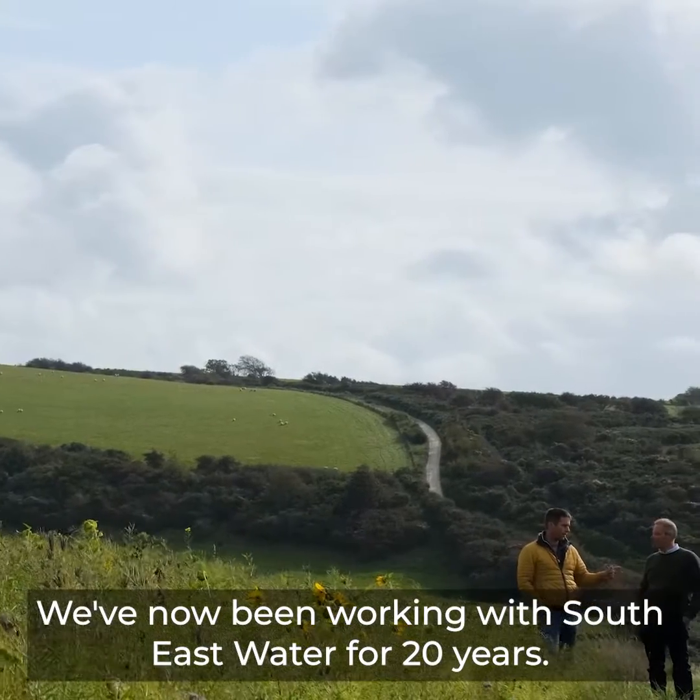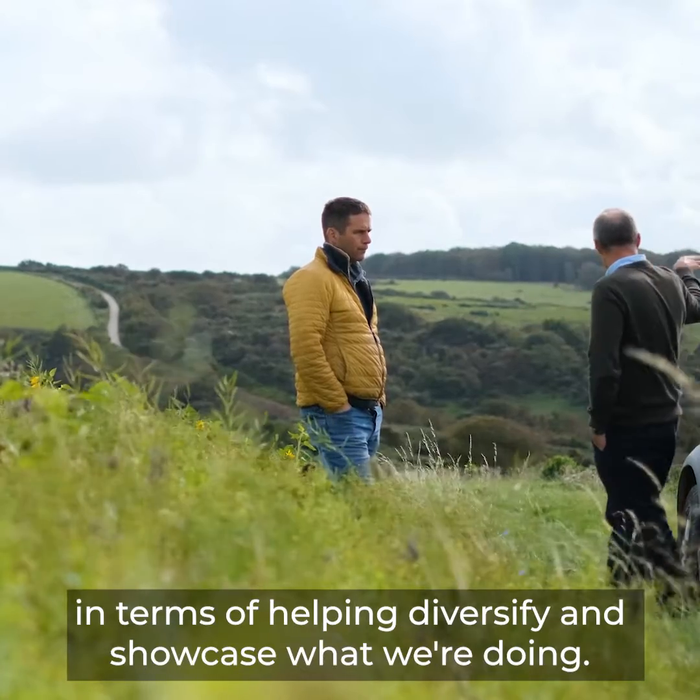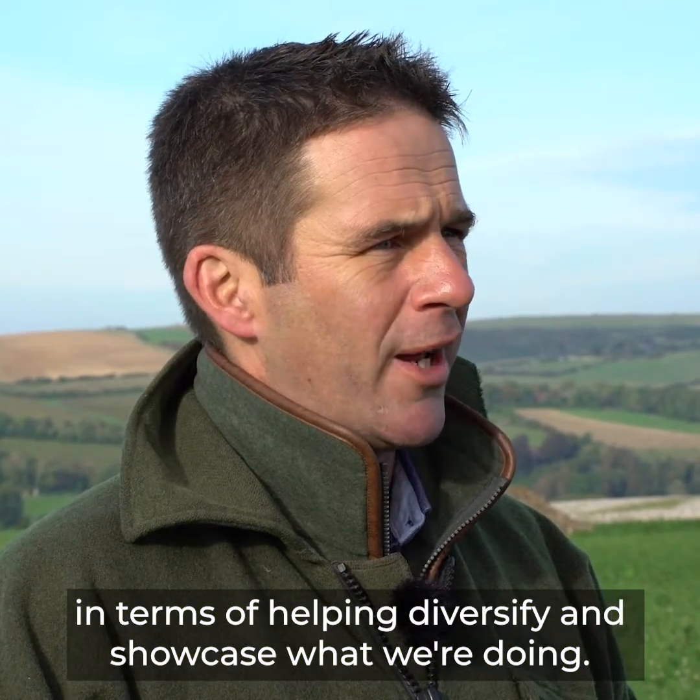We've now been working with South East Water for 20 years and Natural England have been really helpful, particularly in terms of helping diversify and showcase what we're doing.